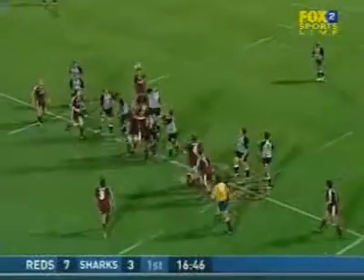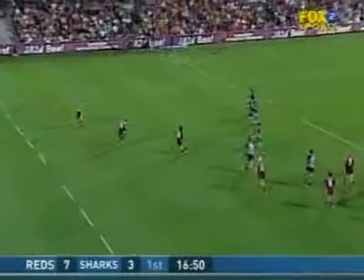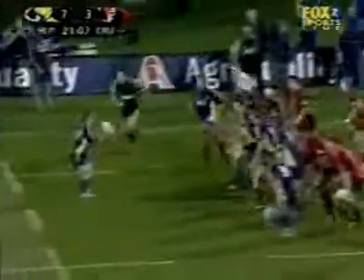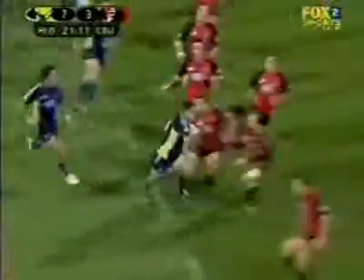Seven-man line-out. The seven-man, or full line-out, has traditionally been the most used formation out of many of those presented on this CD, due to the number of variations that it presents and the space that it creates for the non-line-out players.